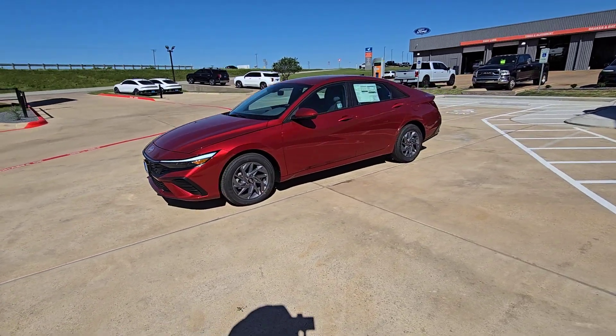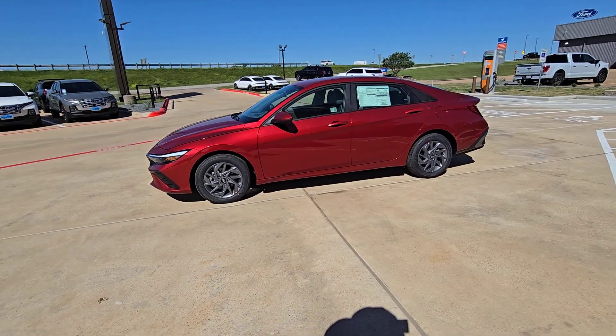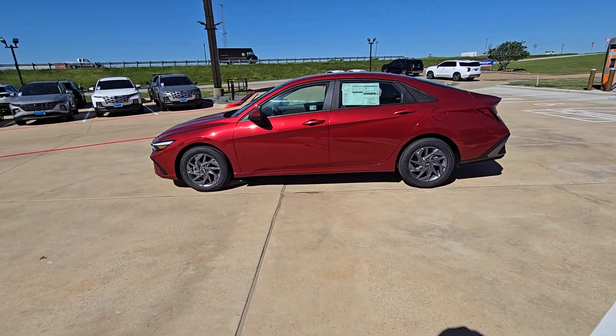All-season tires, navigation system, lane keeping assist, four-cylinder engine, and aluminum wheels.